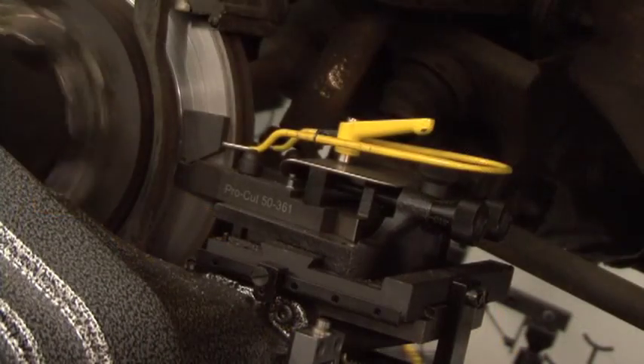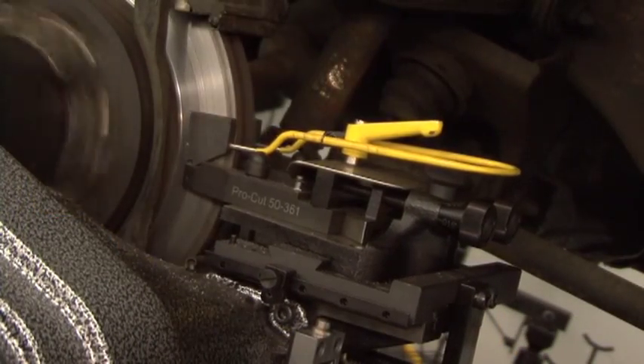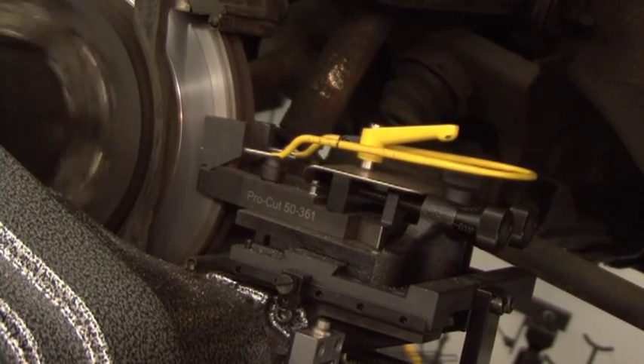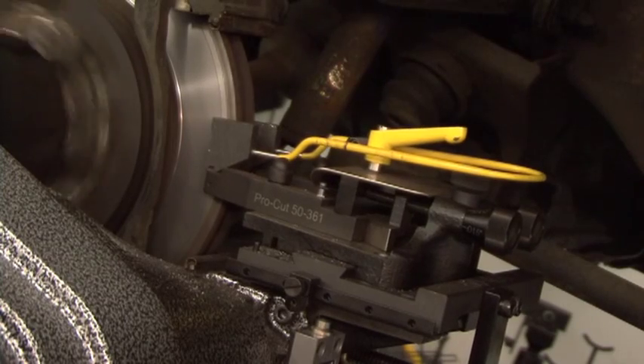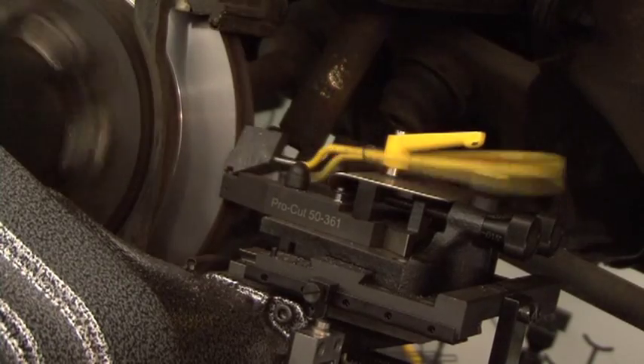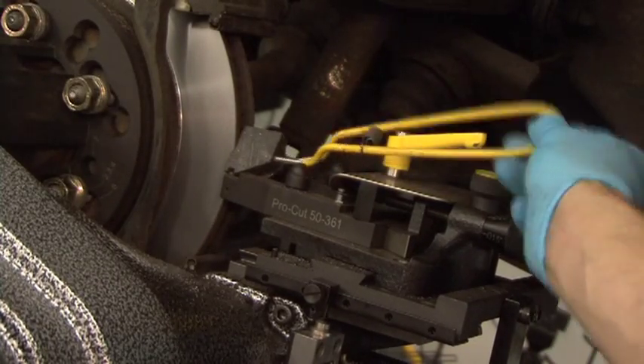And if versatility is what you need, the Warthog can be used on everything from four-lug cars up to many medium-duty dual-wheel trucks. With the new premium trolley, the Warthog can be used from floor jack height up to drive-on racks and everything in between.